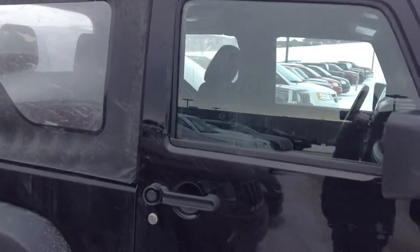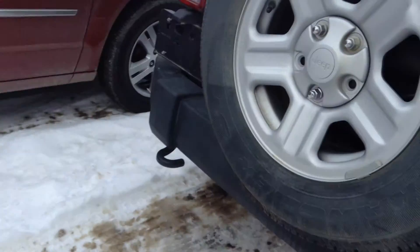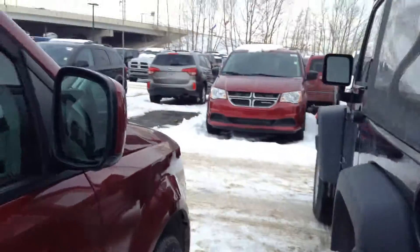It does have the soft top on it just like you wanted. Bringing it around back here, you got the full-size spare and everything. Doesn't look to be any damage on it. This is a two-door.